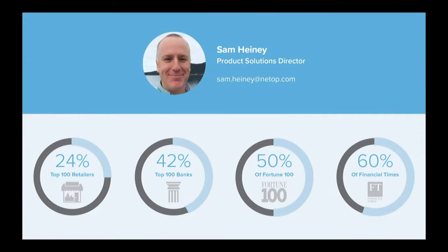So if you are at a company, whether it be large or small, a nonprofit, a government institution, and you're looking for secure remote access, there's a good chance you have used Netop in the past. Netop works with nearly a quarter of the top 100 retailers, almost half of the largest banks in the world — industries that are really highly focused on security. Here in the U.S., we work with about half of the Fortune 100 companies. Our worldwide headquarters is just outside of Copenhagen, Denmark, and in Europe we work with nearly 60% of the largest companies identified by the Financial Times.